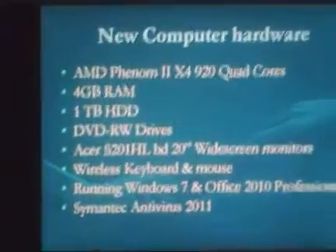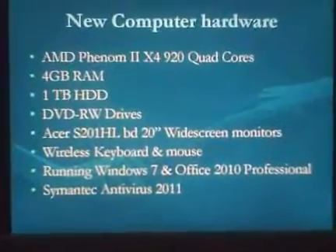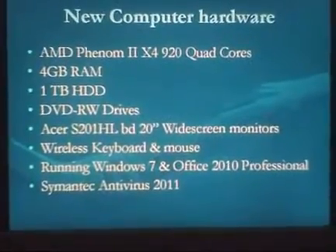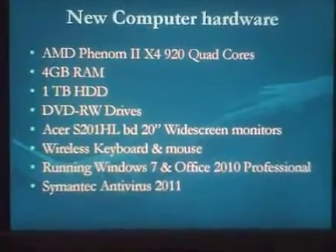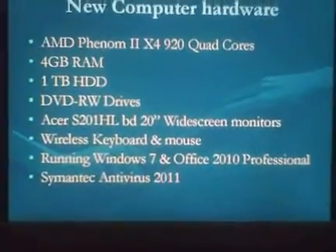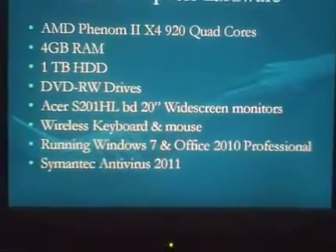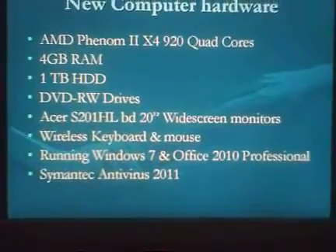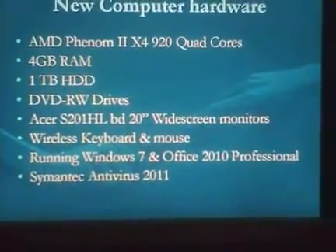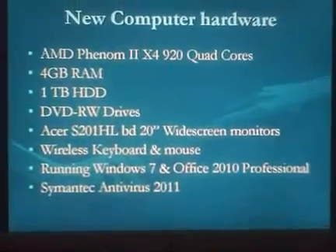Found a deal on TigerDirect.com. We're going to have the PC systems — all AMD Phenom 2 X4 920 quad core processors with 4 gigs of RAM, 1 terabyte hard drives, DVD RW drives, Acer SL 20-inch widescreen monitors, wireless keyboard and mouse loadout, and the PCs will all be running Windows 7, Office 2010 Professional, and Semantic Antivirus Security Software.